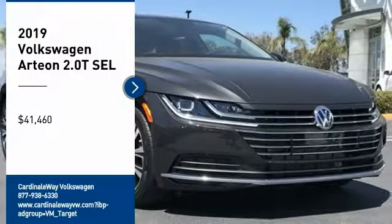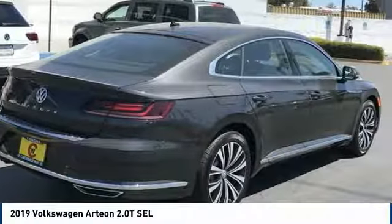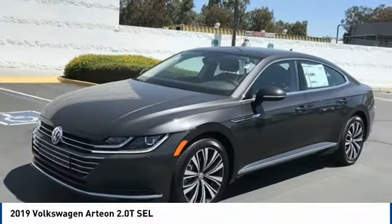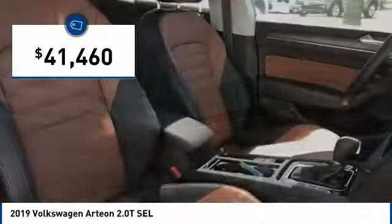Come test drive the 2019 Arteon. The Volkswagen Arteon offers plenty of convenience and functionality by utilizing four doors and a hatchback. A comfortable ride, plenty of high quality finishes, and the overall utility of this vehicle makes it one you want to take a look at. And is priced below $45,000.